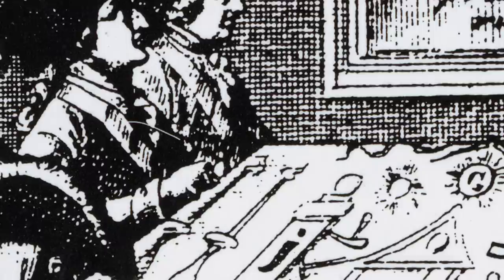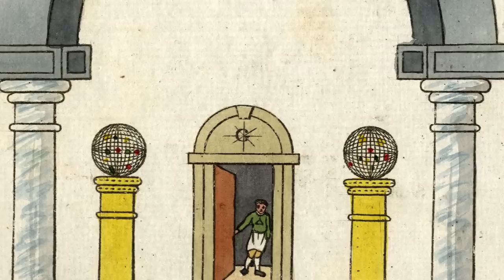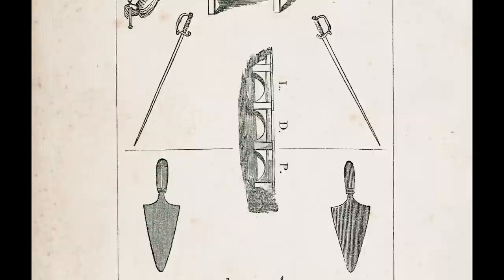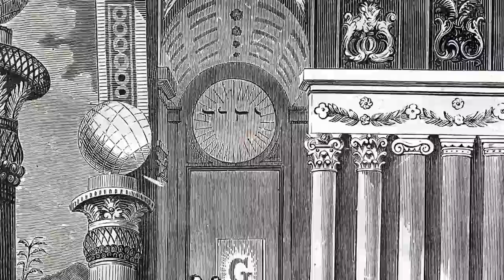Like a great work of art, Masonry speaks to a candidate's intuition as well as his intellect. It invites him to contemplate, to question, to marvel. The three degrees lead him beyond the scope of language, using symbols and imagery to achieve a deeper understanding of the Fraternity's lessons. For many brothers, it is this imagery, displayed in the art of Masonic education, that unlocks the true meaning of the craft.